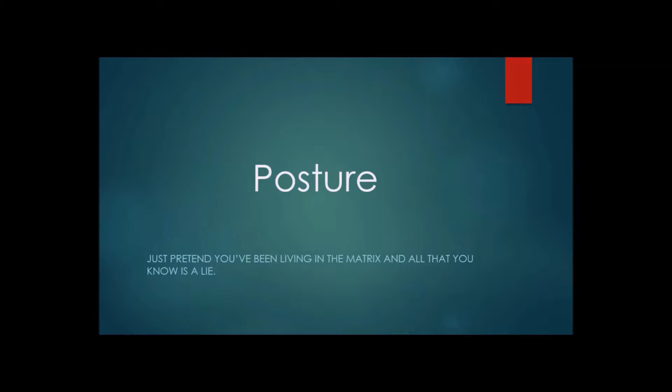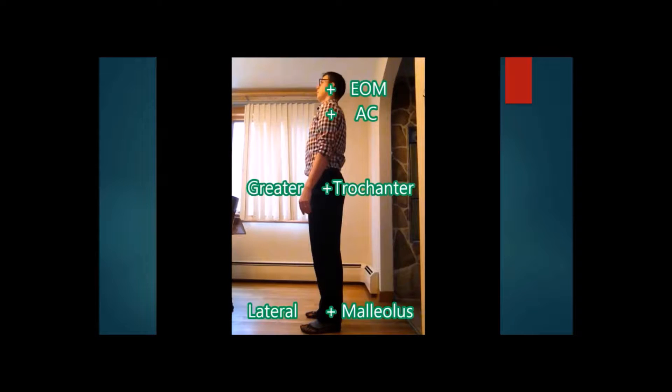Alright, so let's take a look at posture — it's a little more complicated than you may think. When we look at a person, what we should have in line is the ear, the shoulder, the hip, and the ankle bone. These are just landmarks to make sure that we're in one straight line.